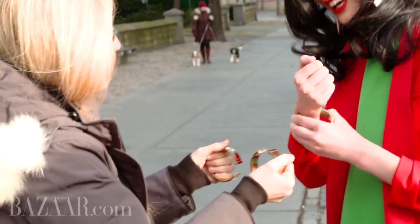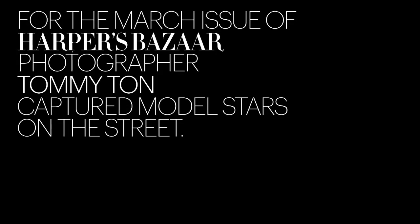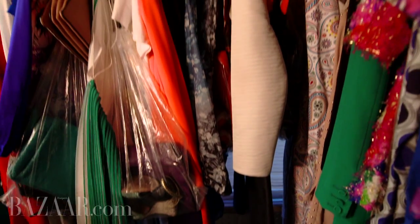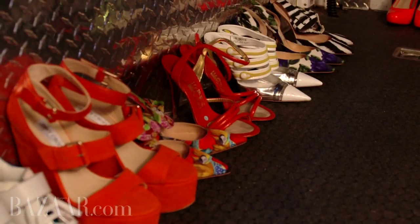Welcome to the behind-the-scenes of our Tomyton shoot for March. This is the wardrobe area, all in the back here in the motorhome — the real glamorous side of fashion.